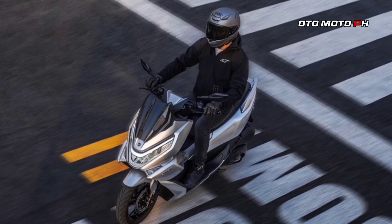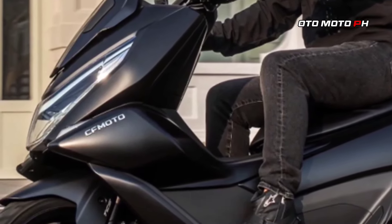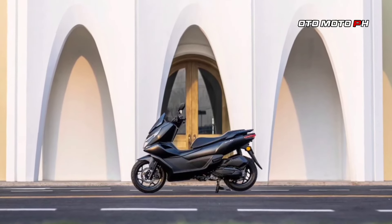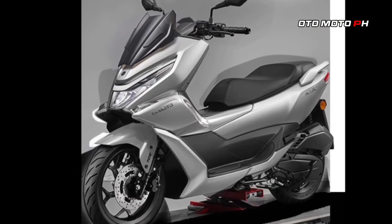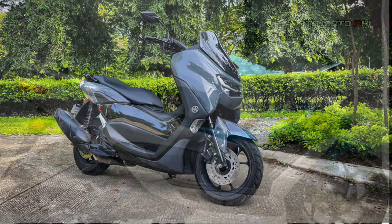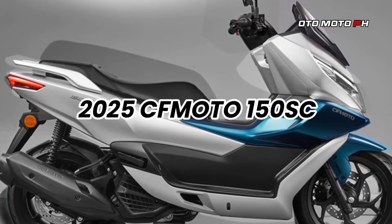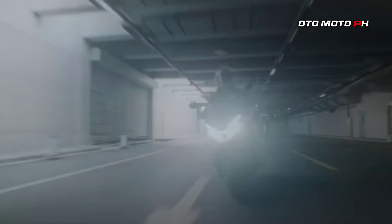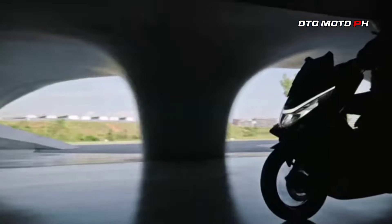Here's a refined summary of the CFMoto 150SC — a new contender in the small scooter segment. CFMoto has officially launched the 150SC, targeting competitors like the Honda PCX 160 and Yamaha N-Max 155. This scooter is designed with urban commuters in mind, offering a sporty aesthetic and practical features.